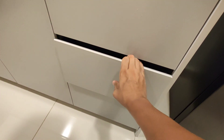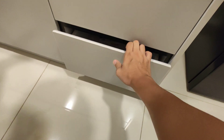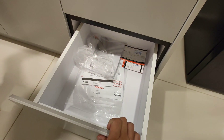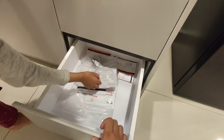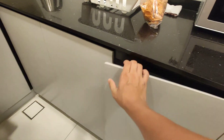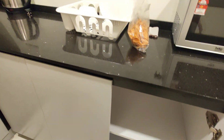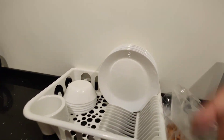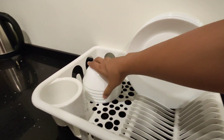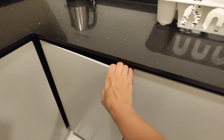Ada sudu, garpu, pisau. Dia waranti aircon dan juga waranti oven. Binggan 6 set, mangkuk 6 juga. Dia bagi.